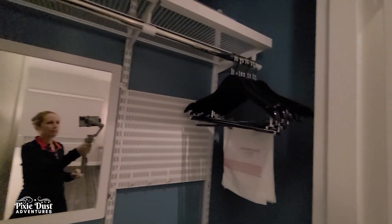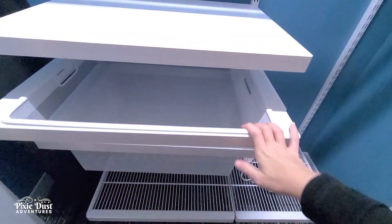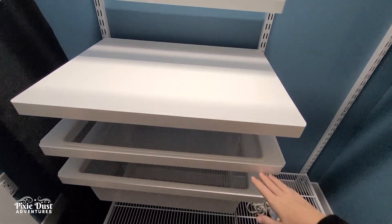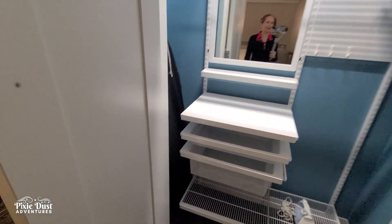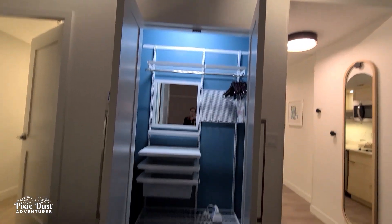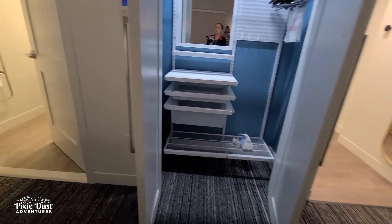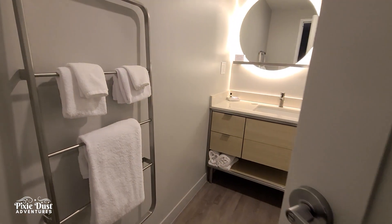There's a really big closet I want to show you right here — hangers, a laundry bag, and an iron. There are drawers here and the lights are motion activated. There's an ironing board too. Lots of storage there. They also have a great big bathroom with towels.